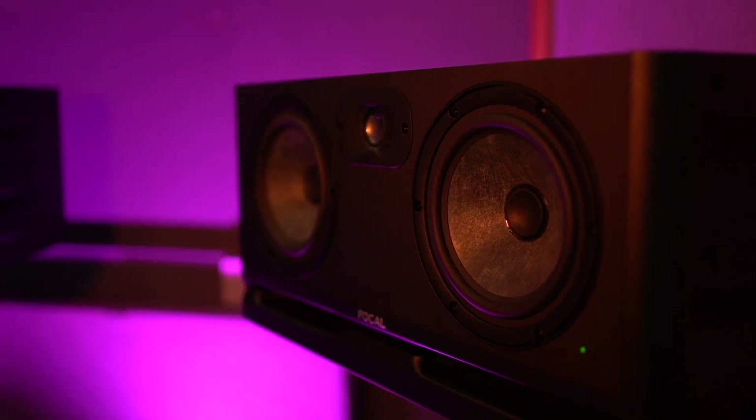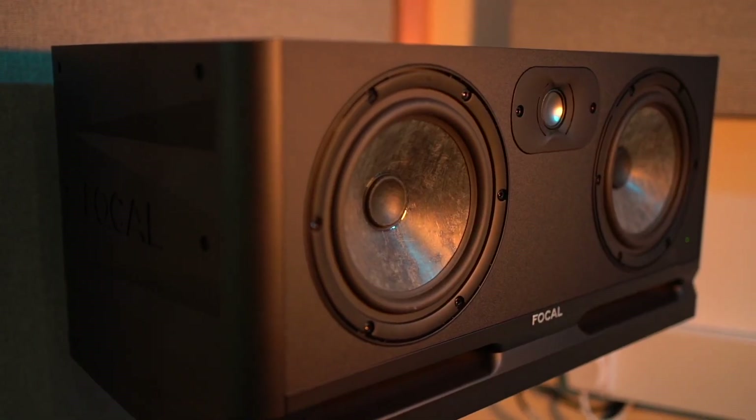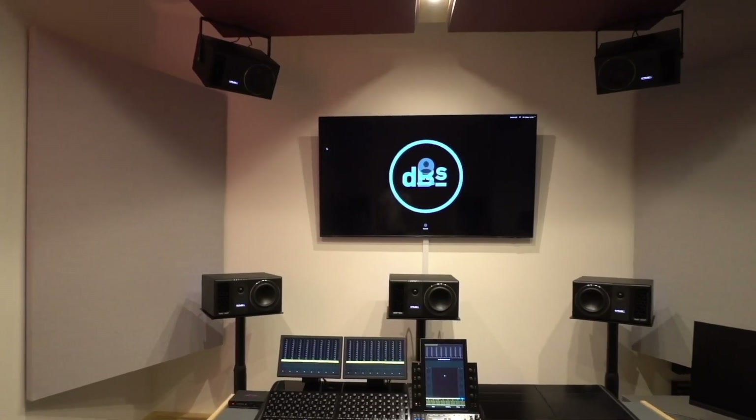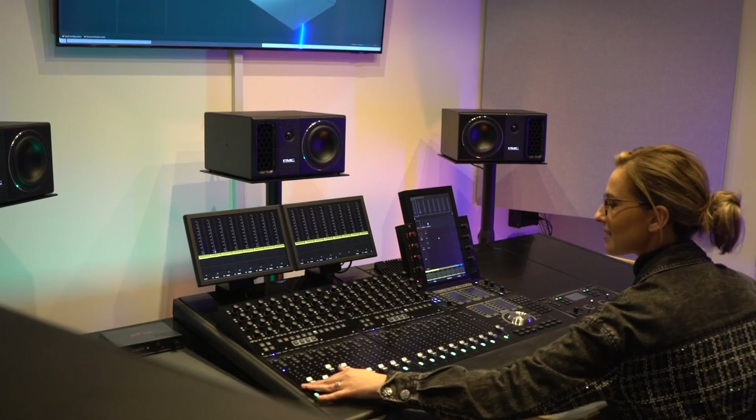It's quite important for students to know how to set up a session, how to receive a session that looks like that, and just to understand the functionality of this technology. Currently in the music industry it's a leading delivery method and it's definitely something that all music producers, sound engineers, and musicians want to discover.